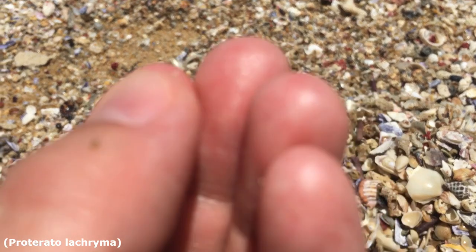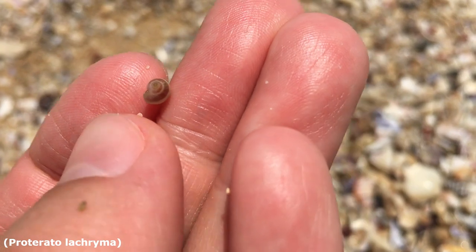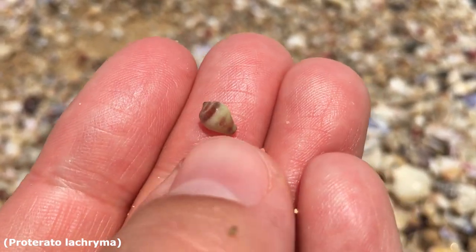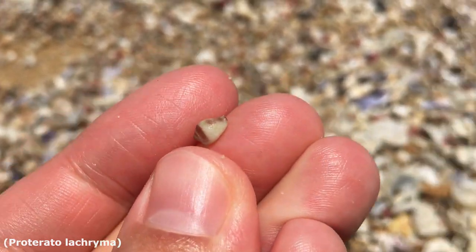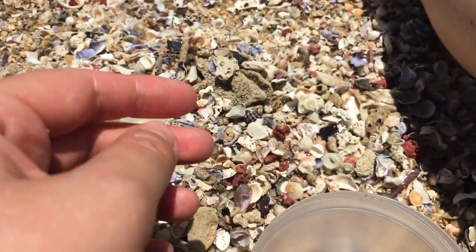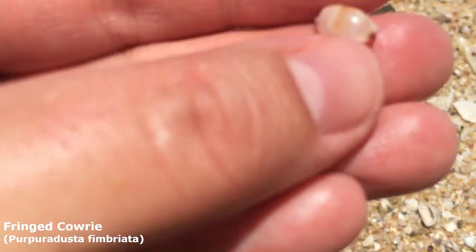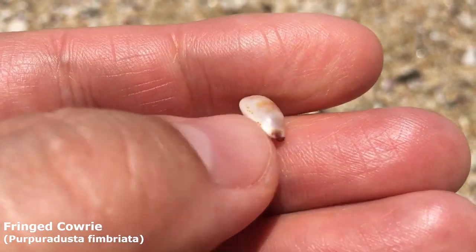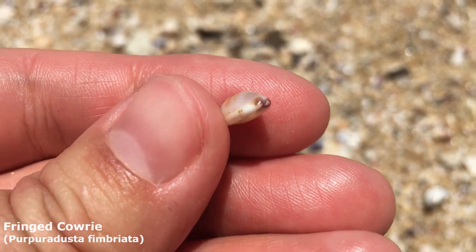I forget what these ones are called — it's a little mini that I sometimes find, very cool, extra extra small. They're a very interesting shape and color, and they're pretty much all exactly like this one in both color and size — just extremely unusual shells. Oh that one looks good — oh my goodness, look at that fringed cowrie! He's got some very lovely markings on him. Wow, that is a nice rare find for me.